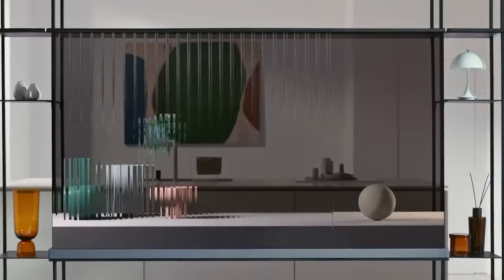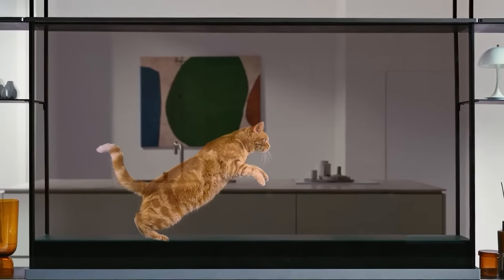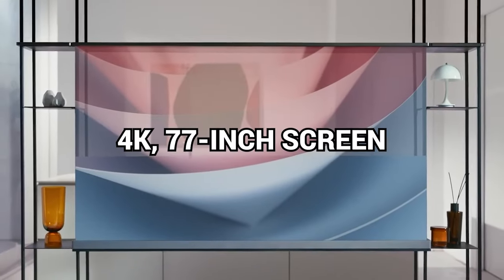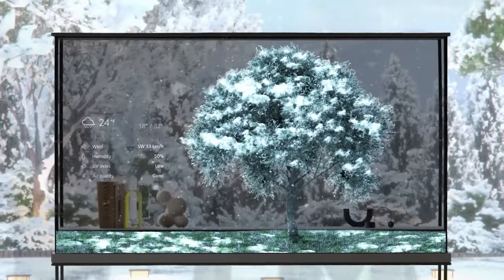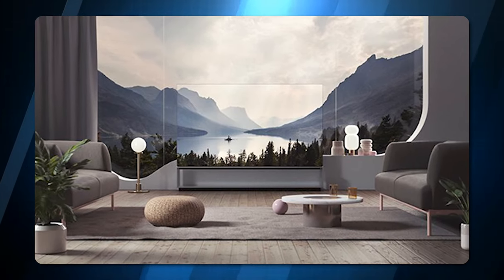LG Signature OLED TV. Imagine having a TV that you can see through when you're not watching it. That's exactly what LG has created with its transparent OLED TV, one of the most amazing products we saw at CES this year. This TV is not only transparent, but also wireless, thanks to a zero-connect box that lets you place it anywhere you want. You can enjoy a 4K 77-inch screen in stunning quality, or switch to a virtually invisible mode that blends in with your surroundings. You can even put it in front of a window or in the middle of the room, and it won't block the view or show any wires. This TV is truly a game-changer for your living room.